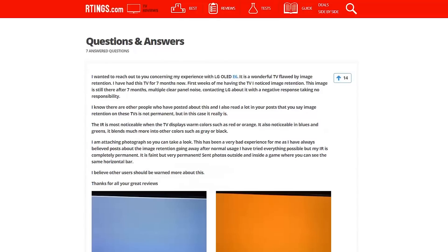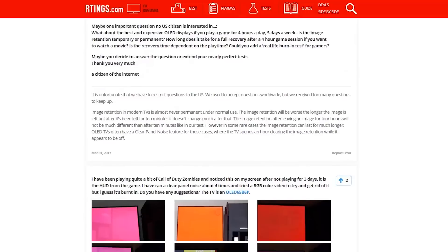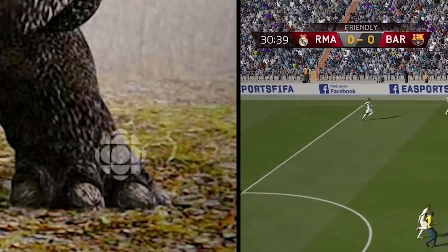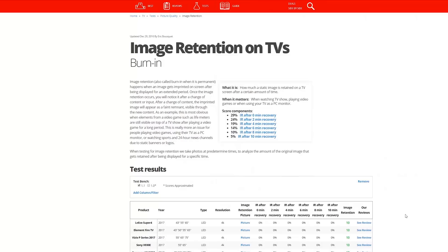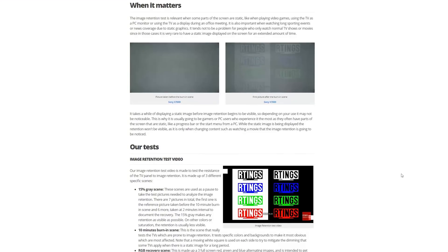Many of you have sent us messages or emails because you're concerned about the long-term performance of your new TV, especially when watching content with some static images, such as network logos or for video games with a fixed interface. We already test for temporary image retention on TVs, which generally subsides over the course of a few minutes.